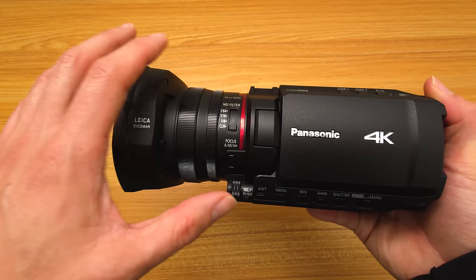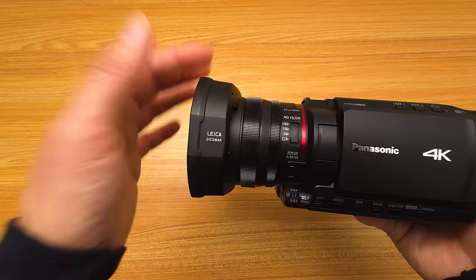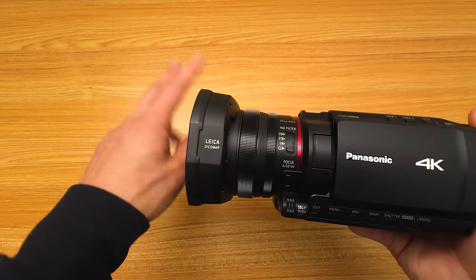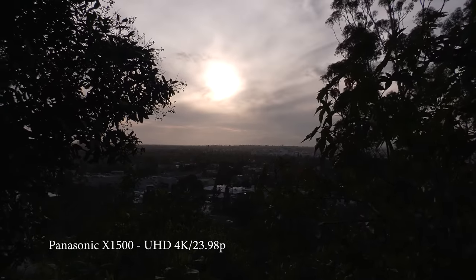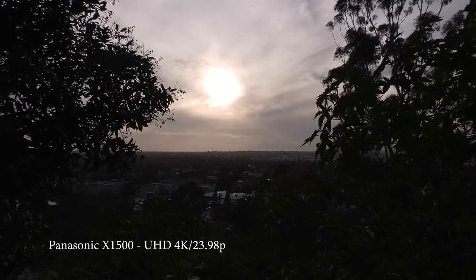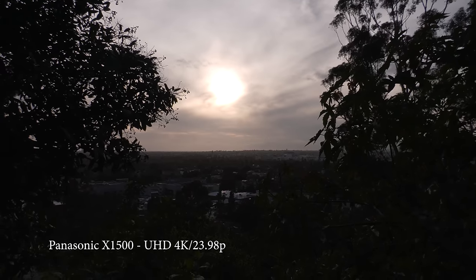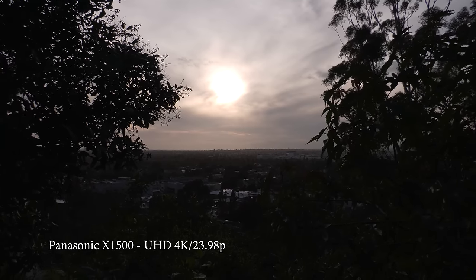No camera is perfect, and here are some things I wish were upgraded. The first is that you do get 4:2:2 10-bit but you do not get V-log — there's no log at all on this camera. That really affects the dynamic range, which isn't as good as the mirrorless cameras and the 1-inch sensor cameras. This is a 1/2.5-inch sensor, and you can see it does not hold up in heavily contrasted conditions where it's bright sun and you're in a shadow area — you're going to see blowouts and the shadows are going to be pretty dark.